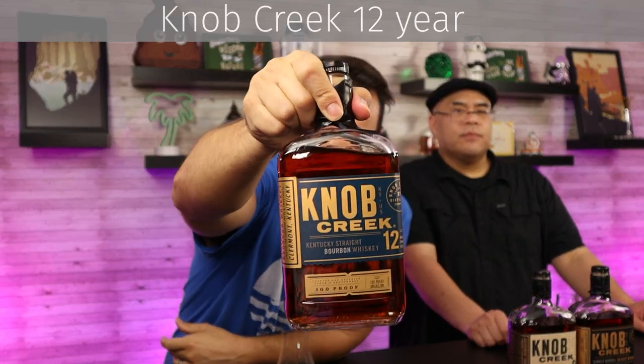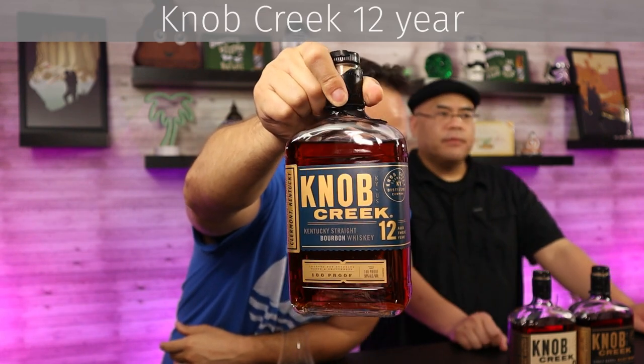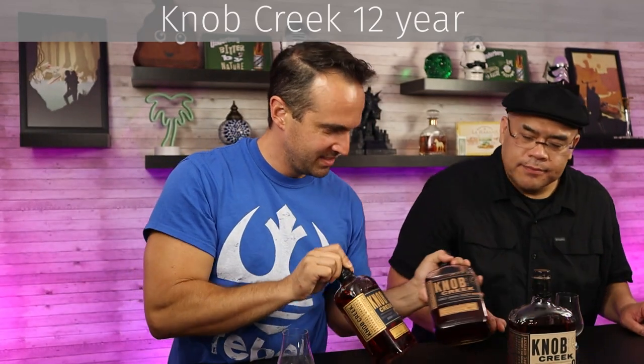Let's move on to the new 12-year release. So the 12-year — aged 12 years, 100-proof. Beautiful bottle, very similar motif to the store picks. It's got a little bit of a lighter blue. It's a great looking bottle. I like the redesign. This stuff — price point — I picked this up for $59 at a warehouse store. Don't be surprised if you find it closer to the $60 or $70 range. Think about what you're getting: 12-year-old, 100-proof bourbon in this day and age — you don't see this with a 12-year-old age statement that you can actually find on the shelf.